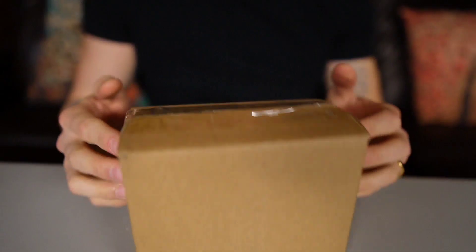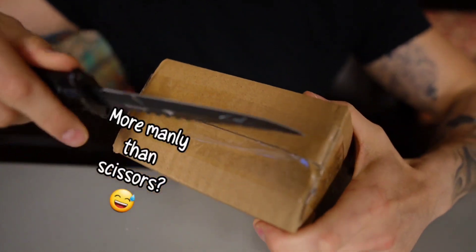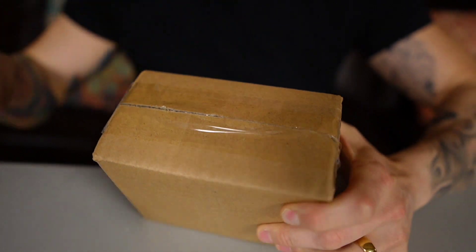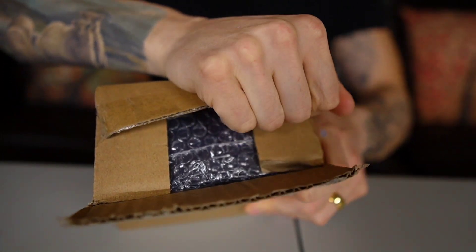So we have here a box from the Ice Giant. Very excited because as I've mentioned in some past videos, the Ice Giant has some very quality stuff, so it makes reviewing their stuff very, very easy. Very happy to be able to check this stuff out again.